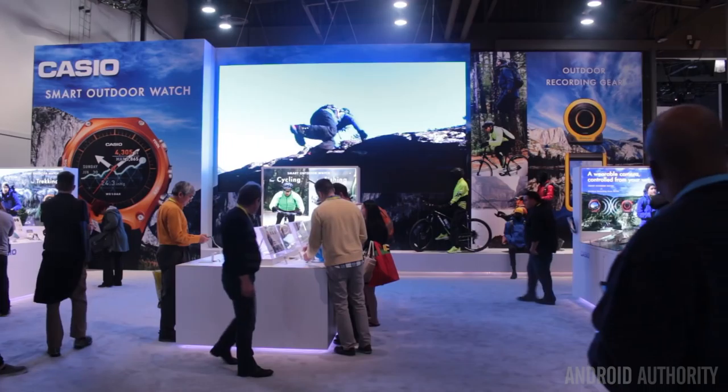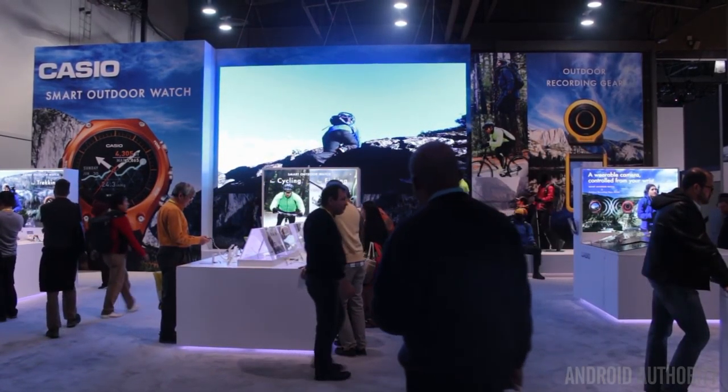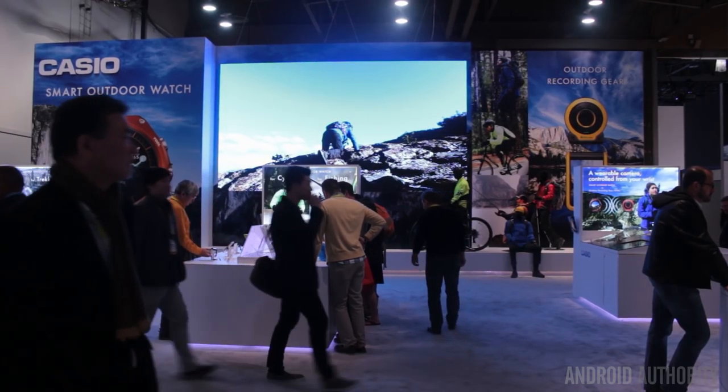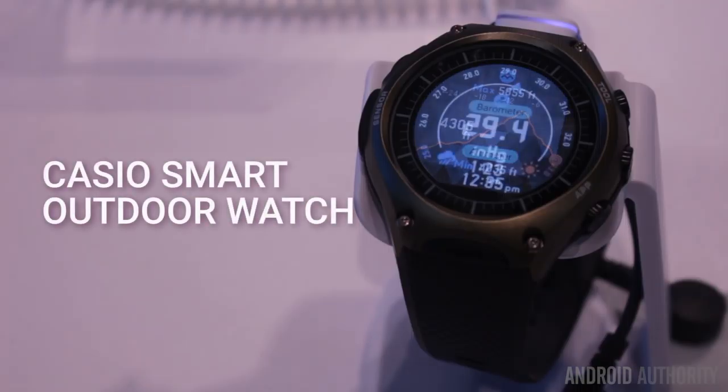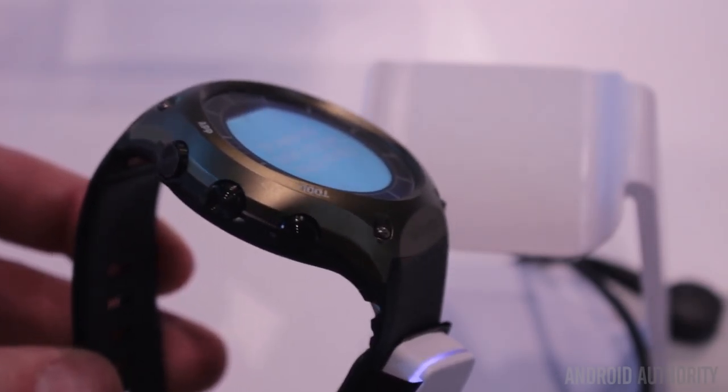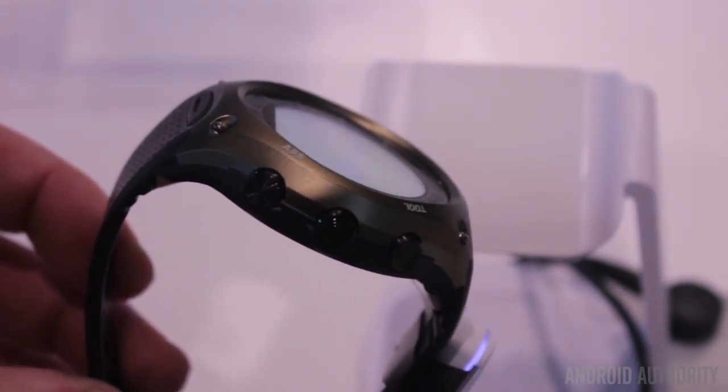We start off in the wearable space, and a manufacturer that we didn't necessarily think would take on Android Wear has done so at CES. Casio is now here with a sport and rugged watch, the WSDF10 Android Wear smartwatch. It's a very different take on Android Wear as the body itself is very rugged and meets the standards that withstand shock and humidity.